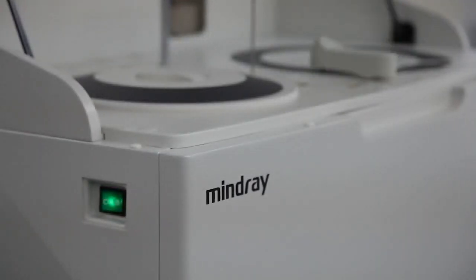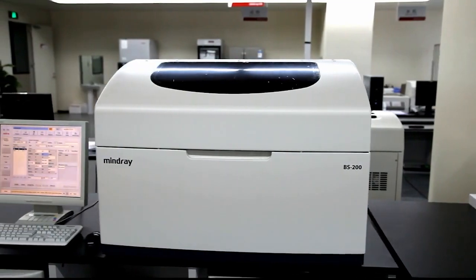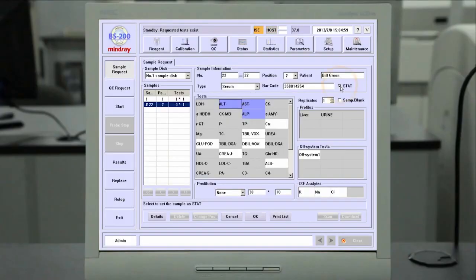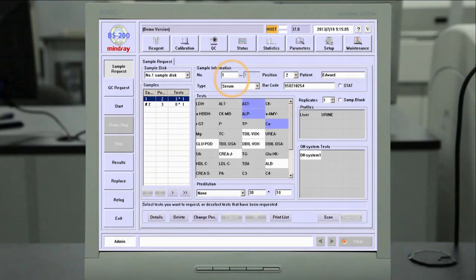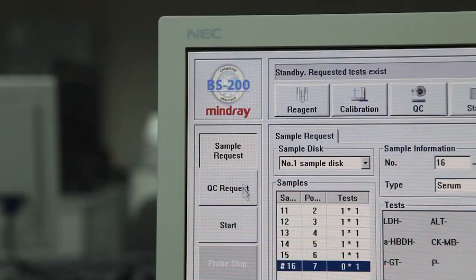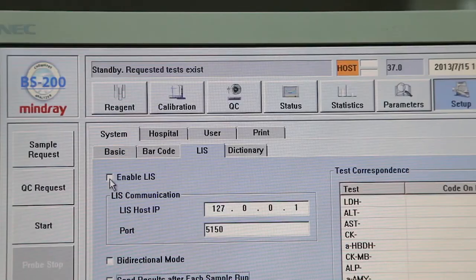The BS200 analyzer is highly compatible with most LIS interface systems. The BS200 software supports stat, routine priority, and batch testing. Stat samples may be programmed in the sample request screen or through the LIS system.